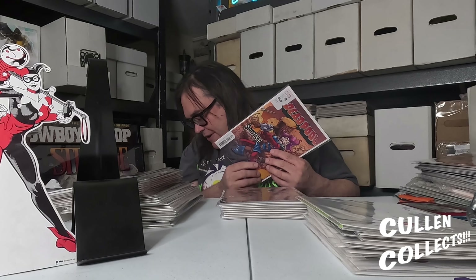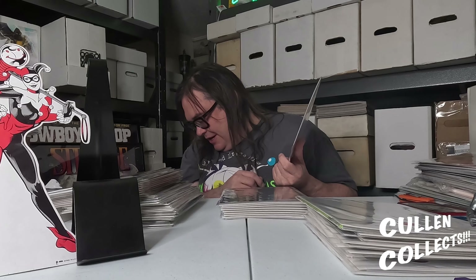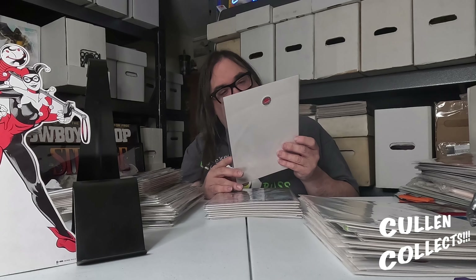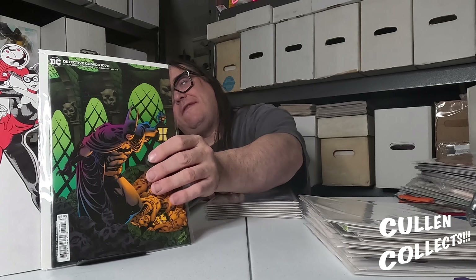Deadpool — I don't normally get it, but I had to get this variant because it has Todd Nauck art and it's got Slapstick on it. I remember when Slapstick first came out — I loved that comic, loved that cover. Next we have — surprised I didn't get the other one — they had the Kelly Jones Detective Comics number 1050 or 1070.